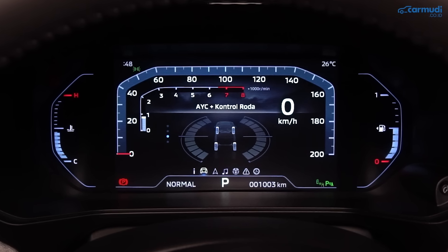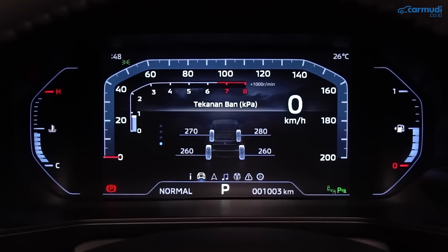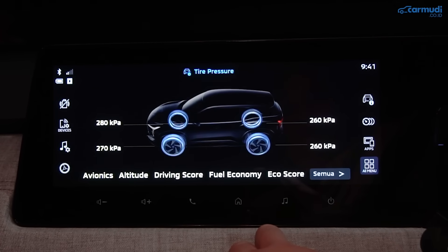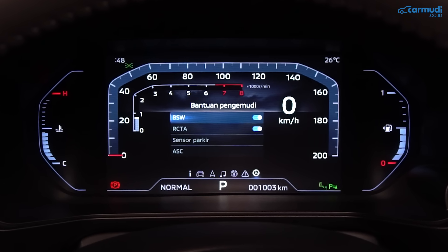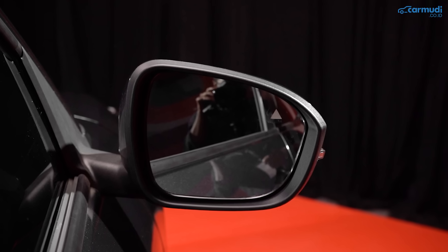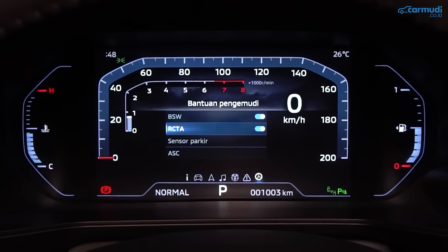Varian Ultimate dilengkapi TPMS (Tire Pressure Monitoring System) yang bisa dipantau di MID maupun head unit. Kedua varian mendapat blind spot warning yang menyalakan indikator di spion bila terdeteksi objek di belakang kanan/kiri, plus bunyi bip-bip jika lampu sein tetap dinyalakan ke arah tersebut. Ada juga rear cross traffic alert yang memberi peringatan di MID saat mundur jika ada objek dari belakang kanan/kiri.